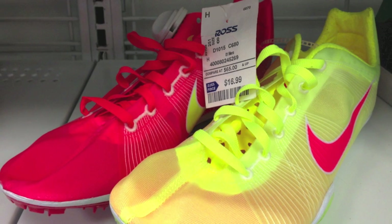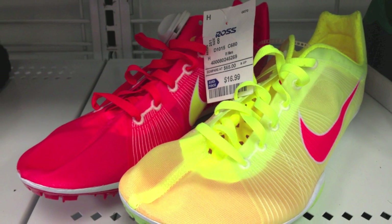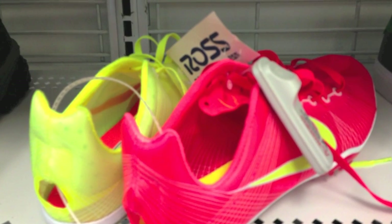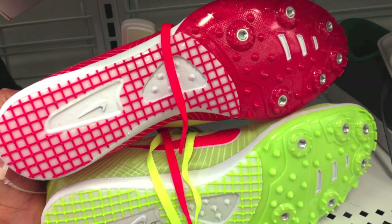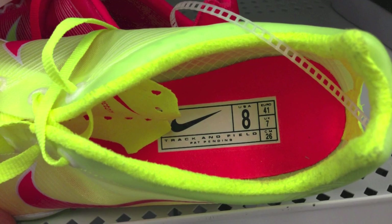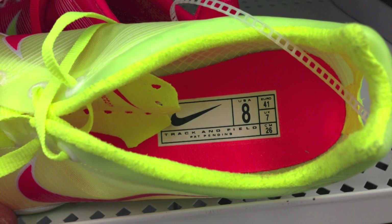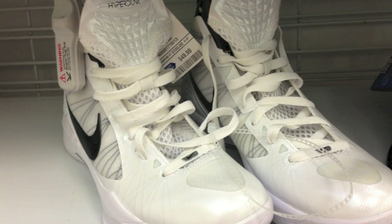I'm just showing you some miscellaneous shoes. These ones are only $17 and they're really ugly, but they're like track shoes. For you guys that actually play more sports than just basketball, sometimes I think it's actually good to go check out Ross and stuff like that, because they do have kind of niche shoes on occasion. Like these ones are track and field shoes — if you need good cheap track shoes, it's a nice way to go. I actually did track and field in high school myself.